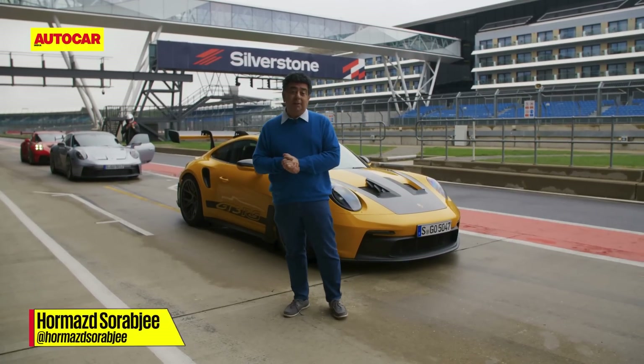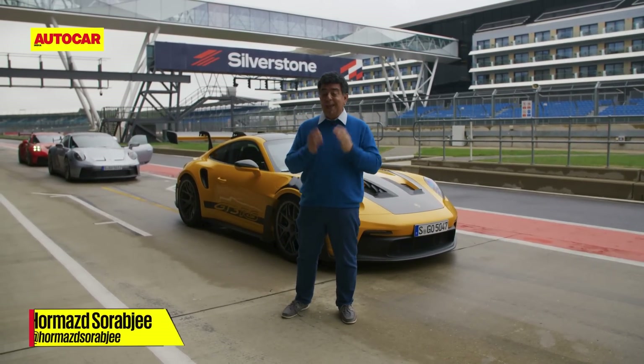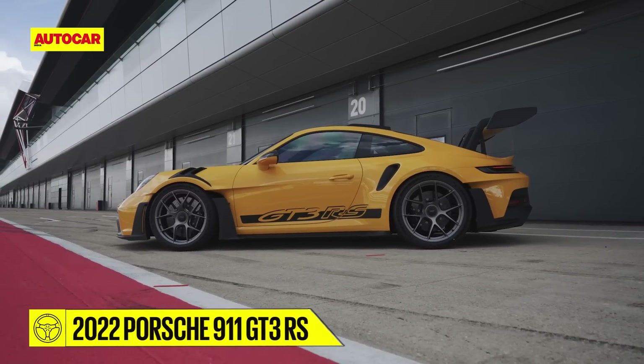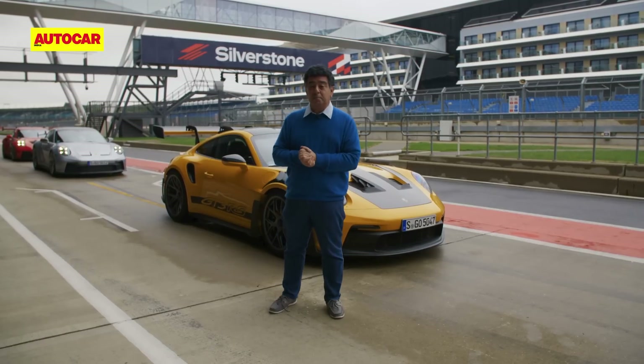Welcome to a very special day because today I'm going to be driving a Porsche — but it's not just any Porsche. It's the new 911 GT3 RS, the company's most track-focused car yet, inspired by all its motorsport success.